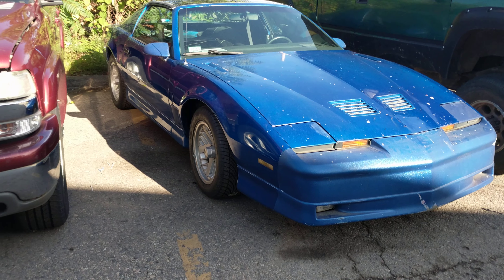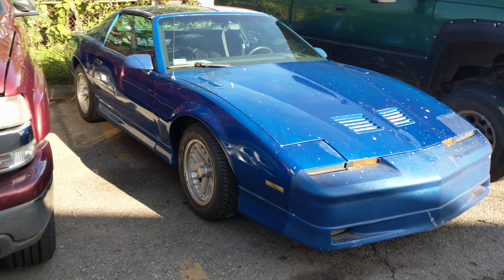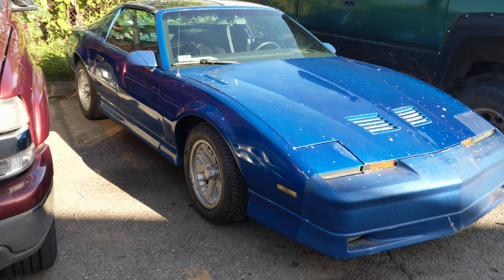Obviously it's got the Formula wheels on it, it's got a 350 in there right now — a crate engine — but just to see that this is right here is just amazing.